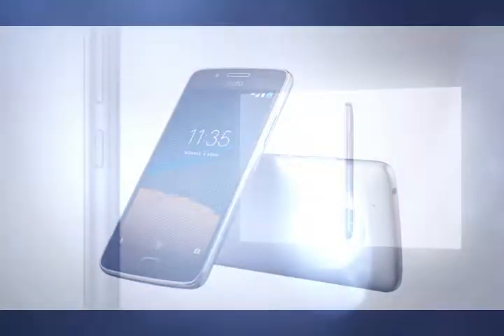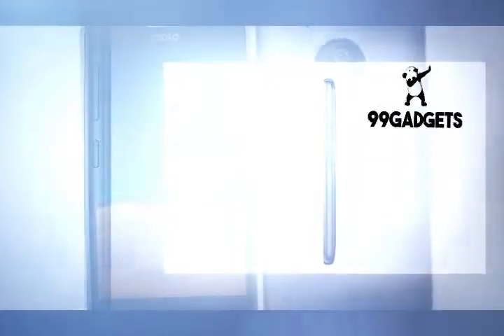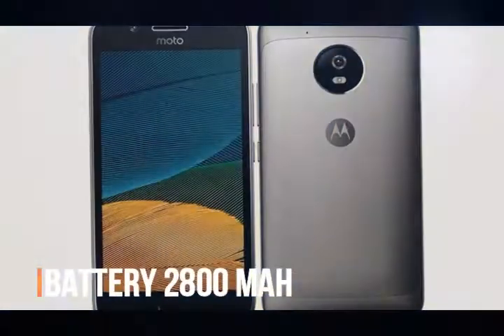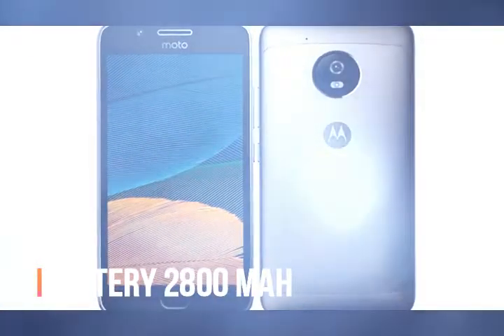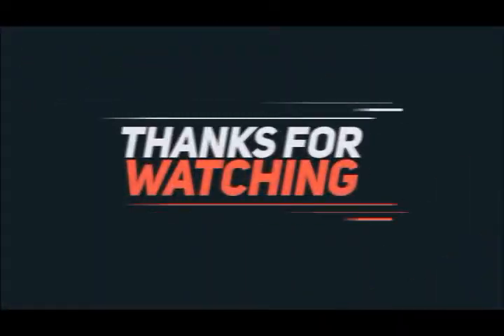Maybe it's time Lenovo takes a step back and thinks hard about where it plans to take the G series from here, because we are not big fans of where it is right now. Thank you for watching. See you next time.